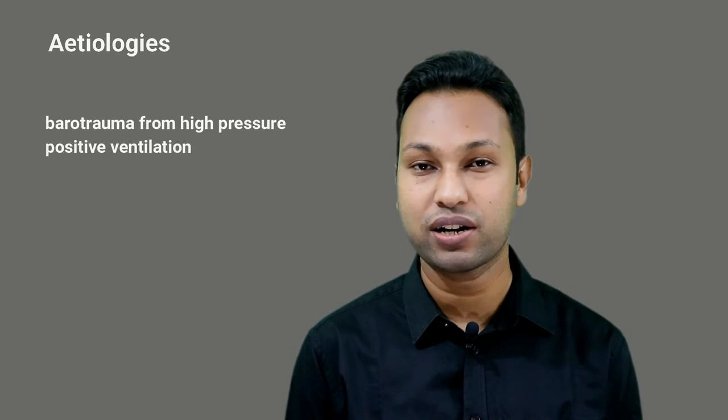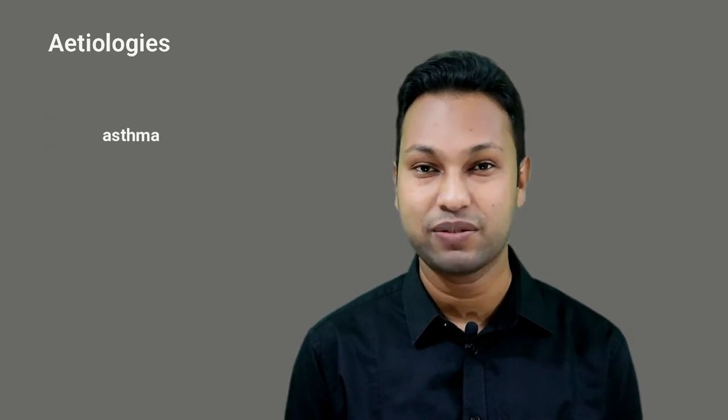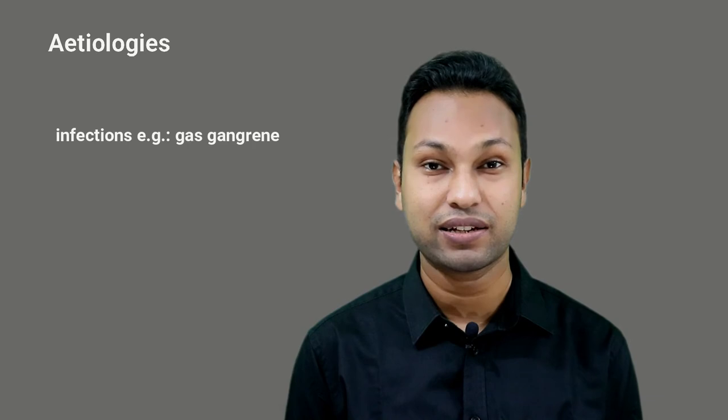And interestingly, it can occur in asthmatic patients and in patients with infections like gas gangrene.